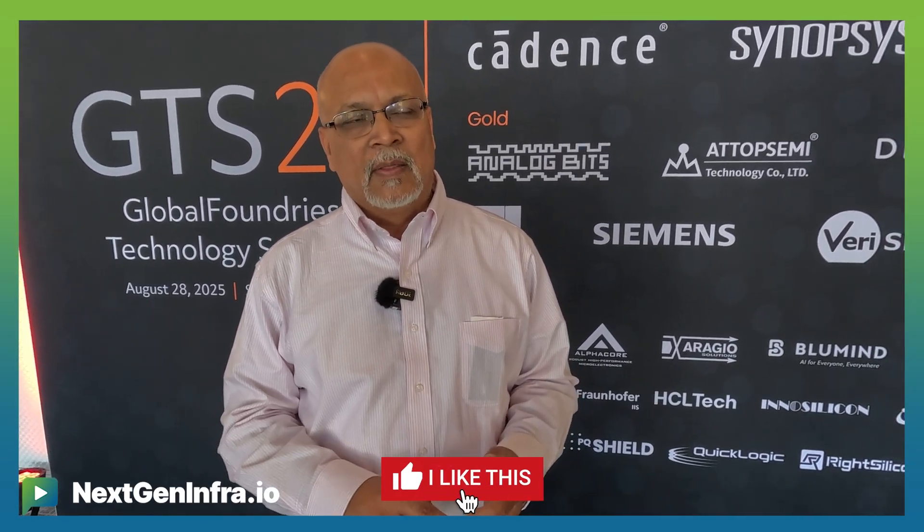Silicon Photonics has matured over the last couple of years to the point where we've reached an inflection point. As the need for generative AI is growing in terms of data rates and lower power, Silicon Photonics is that ideal technology able to do all of these functions together. It is an investment that GF has made for several years, which is now coming to fruition.